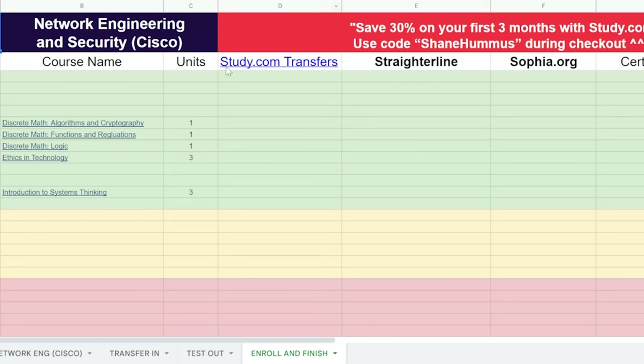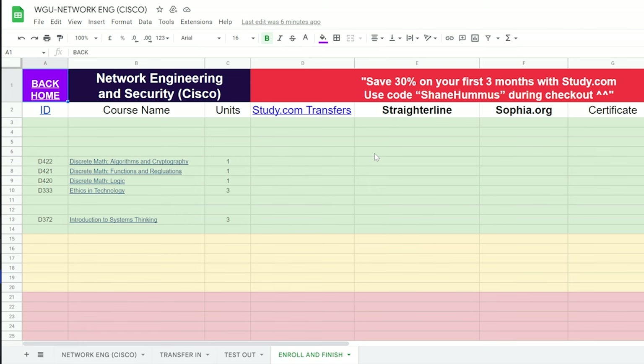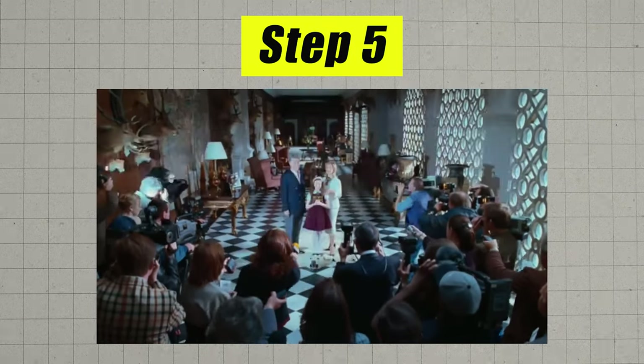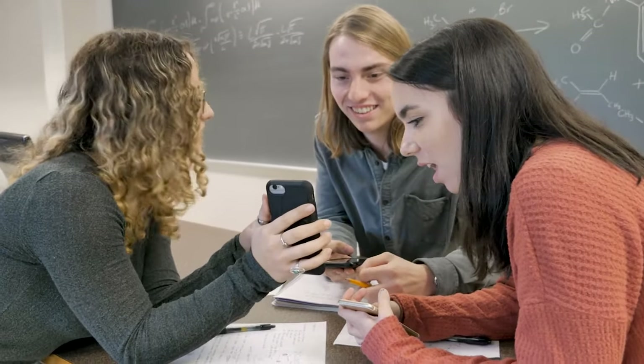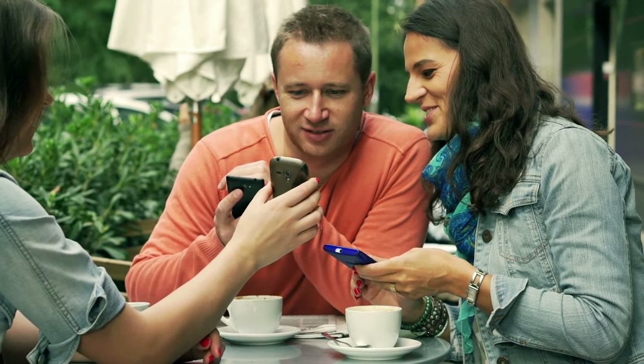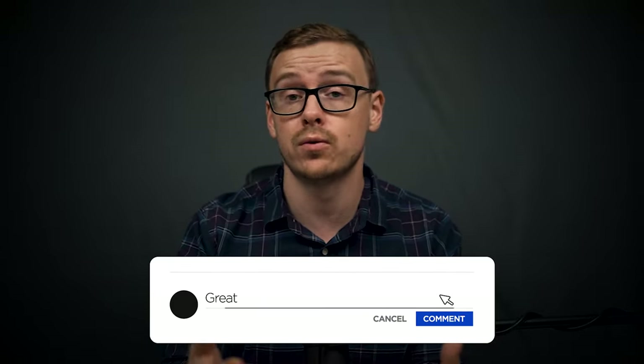If you want to save money on study.com, type in the code 'Shane Hummus' during checkout and you'll save 30% off your first three months. They were nice enough to give me a discount code, so it helps the channel out a little bit and will save you a bunch of money. Step number five is you're going to brag to all your friends and family that you were able to graduate with a legit bachelor's degree in a year or less. And if you're really nice, you'll share this video with them so they can do the same thing. If you're wondering if WGU is the best competency-based university or if competency-based universities are for you, I highly recommend checking out this other video, because it will answer pretty much all of your questions.